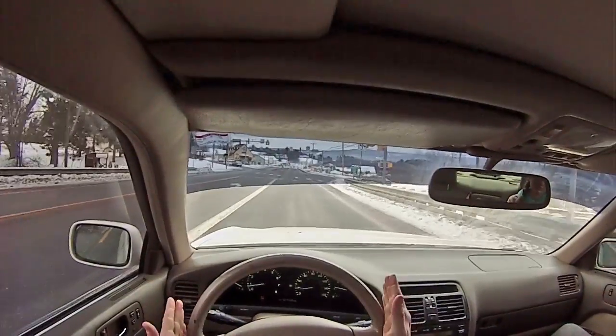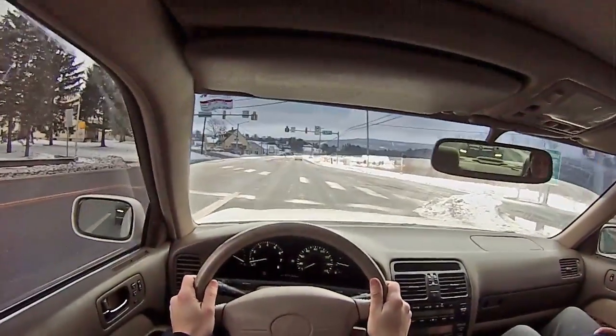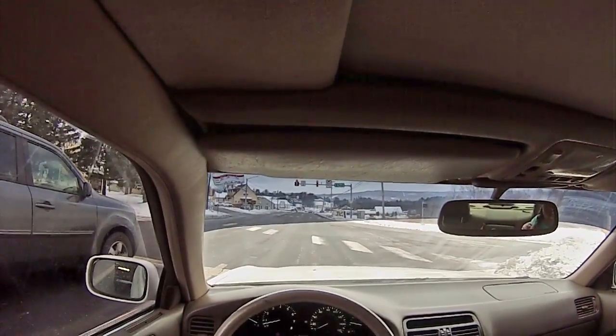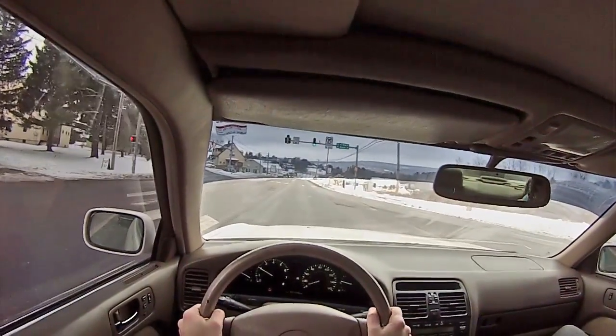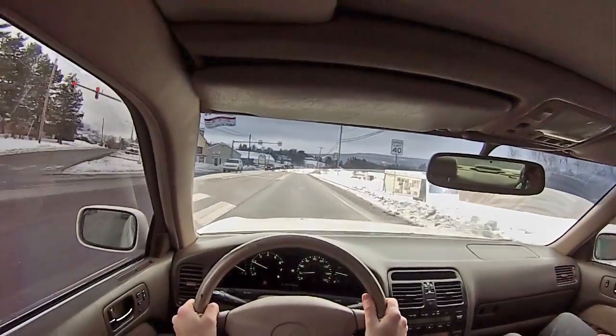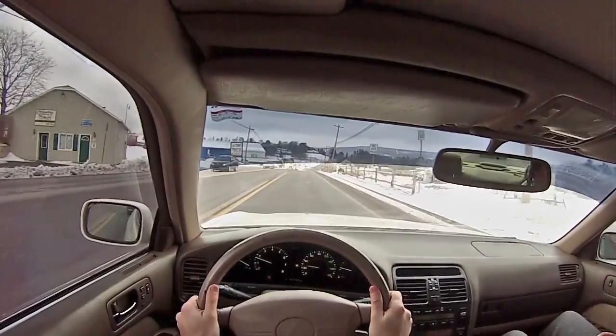The steering wheel is just a little bit to the left. A lot of any criticisms I want to make have to be tempered — what do you want? It's 900,000 miles and it's still running. We don't know how many transmissions this thing's been through.